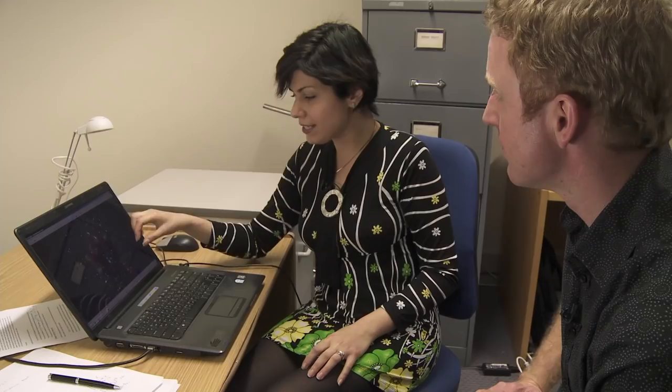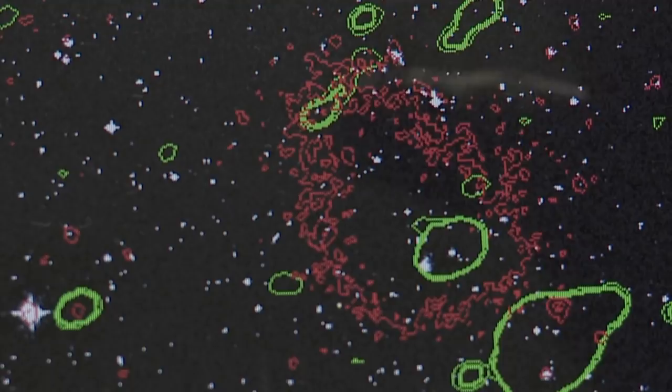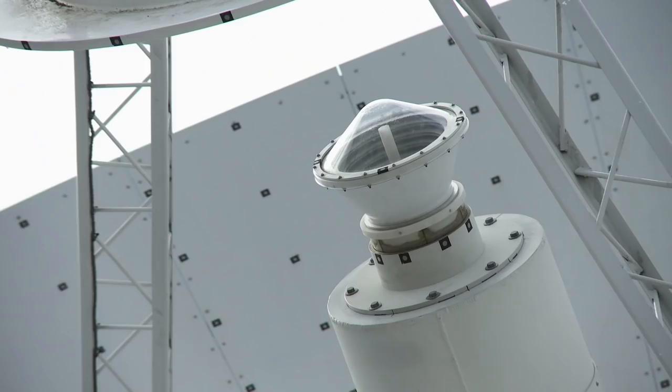The double relic is so rare that only five had previously been discovered. Sarah Shikuri, a PhD student at Victoria University, has just discovered the sixth. This is the centre of the cluster and this radio relic is occurring at the edge of the cluster. The second relic we have discovered is occurring at the other edge.